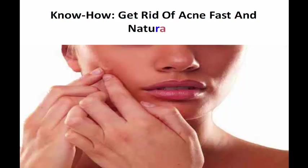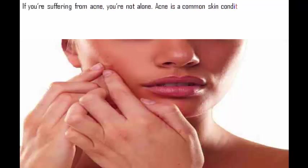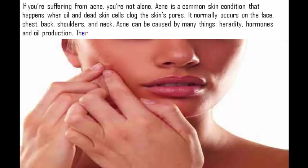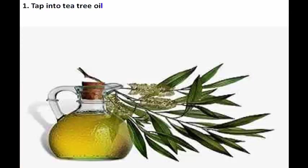Want to know how to get rid of acne fast and naturally? If you're suffering from acne, you're not alone. Acne is a common skin condition that happens when oil and dead skin cells clog the skin's pores. It normally occurs on the face, chest, back, shoulders, and neck. Acne can be caused by many things: heredity, hormones, and oil production. There are several things you can do to heal your acne fast and naturally.